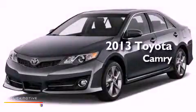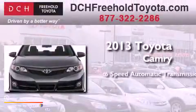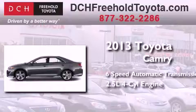This is a brand-new 2013 Toyota Camry. This four-door sedan has a six-speed automatic transmission and an inline four-cylinder engine.